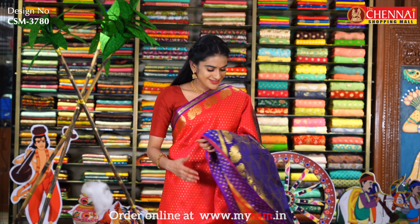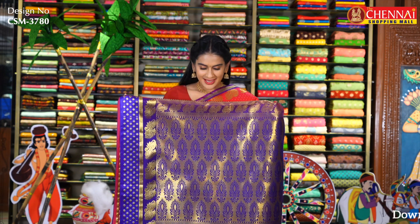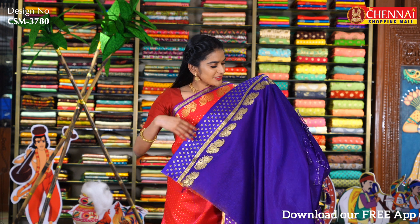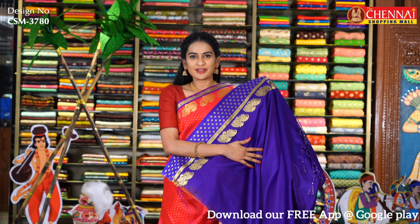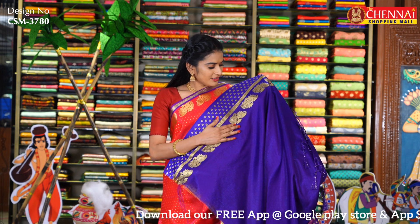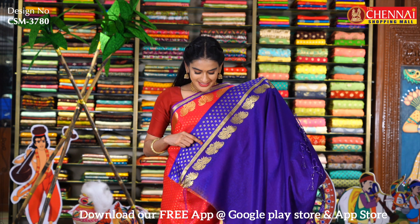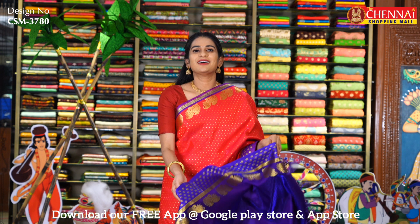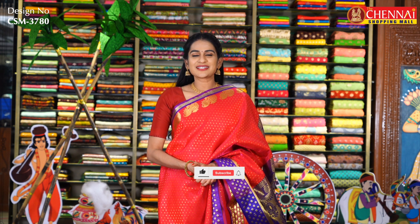That's why the sari looks very very grand. In the same pattern, I have a complete contrast color with golden zari flower bootas — it looks very very rich. I have a self-weaving contrast blouse with mango design and a golden zari border along with small golden zari flower dots. Sari code is CSM3780 and sari price is just Rs. 1100.